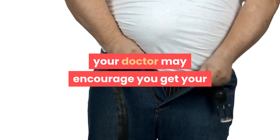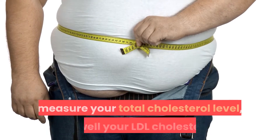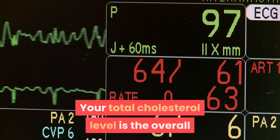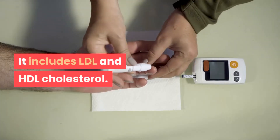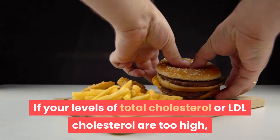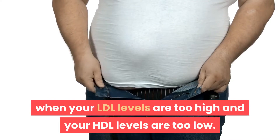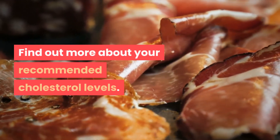Your doctor can use a lipid panel to measure your total cholesterol level, as well as your LDL cholesterol, HDL cholesterol, and triglyceride levels. Your total cholesterol level is the overall amount of cholesterol in your blood — it includes LDL and HDL cholesterol. If your levels of total cholesterol or LDL cholesterol are too high, your doctor will diagnose you with high cholesterol, which is especially dangerous when your LDL levels are too high and your HDL levels are too low.